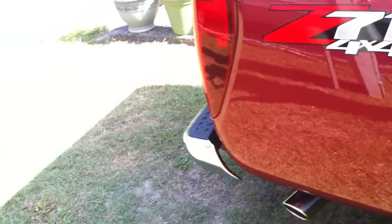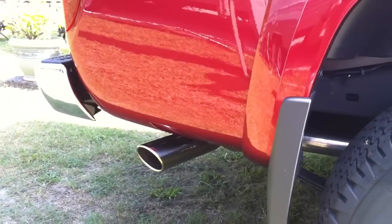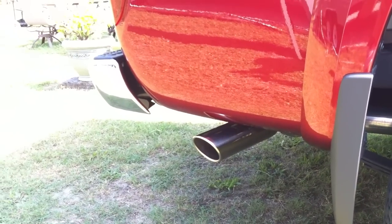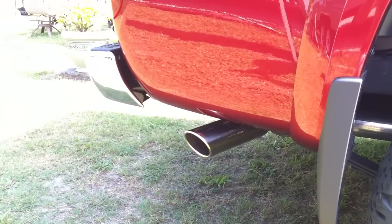The final coup de grace was this little guy right here. You've got a 5.3 V8, you better make sure everyone knows it. In just a moment, you will.